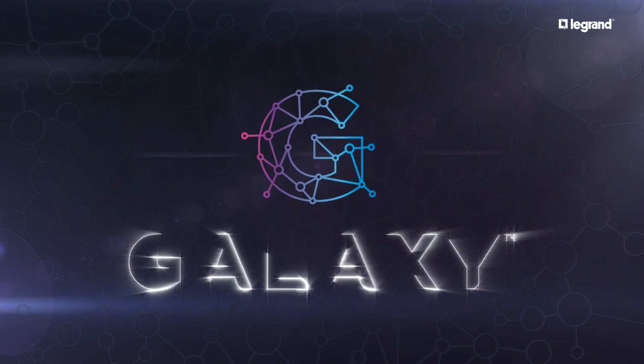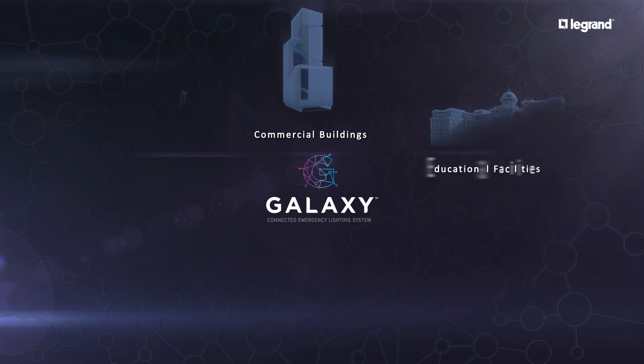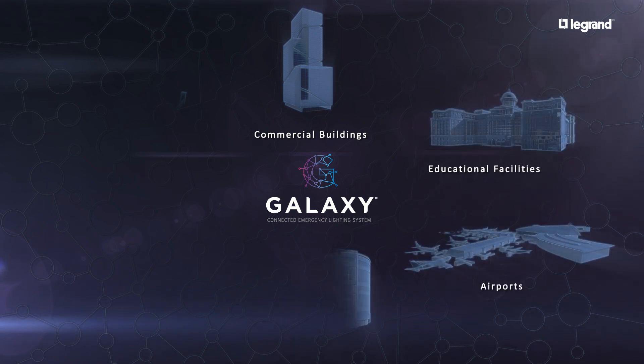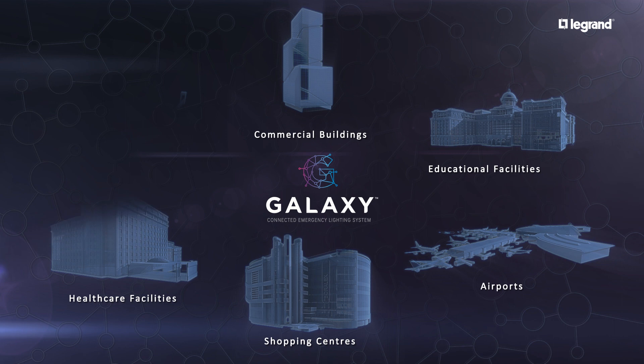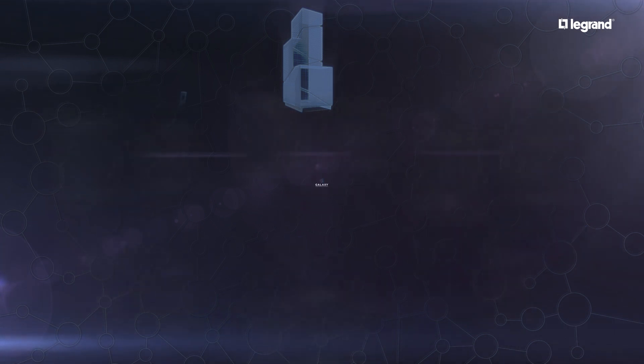Galaxy, the connected emergency lighting system, can be implemented in commercial buildings, educational facilities, airports, shopping centers, healthcare, and correctional facilities to provide a reliable and safe environment for occupants.